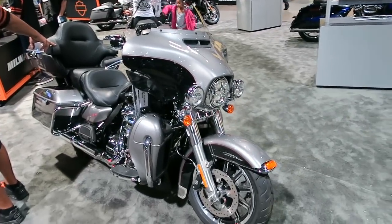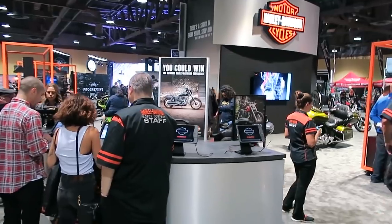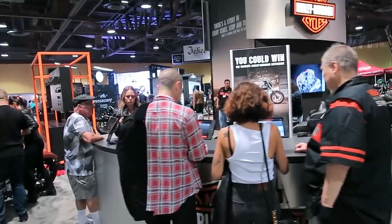So everybody at the show could see the engine up close and check out all the mechanical components of the new Milwaukee-Eight engine.